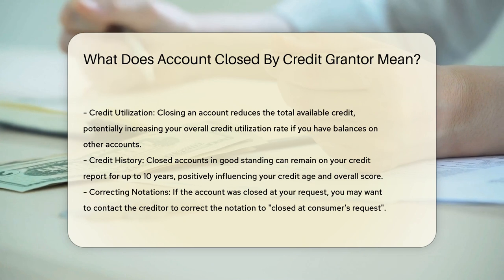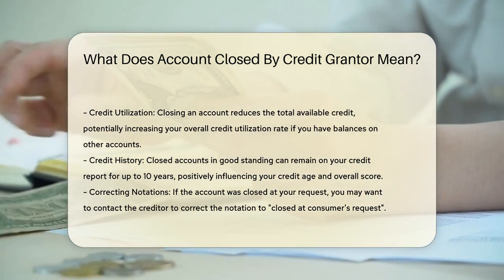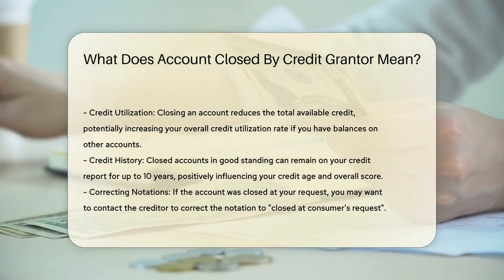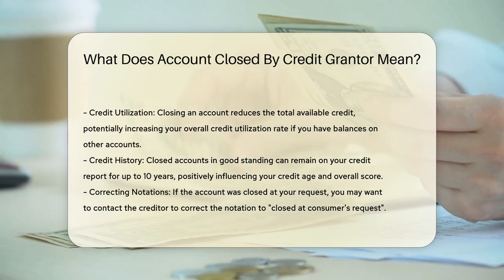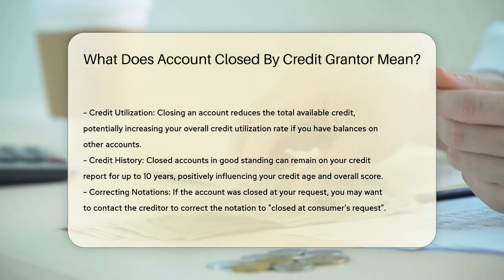Impact on credit report. The notation 'account closed by credit grantor' does not directly affect your credit score, provided the account was in good standing at the time of closure. However, future creditors might view this remark as slightly negative, even if it does not impact your score.